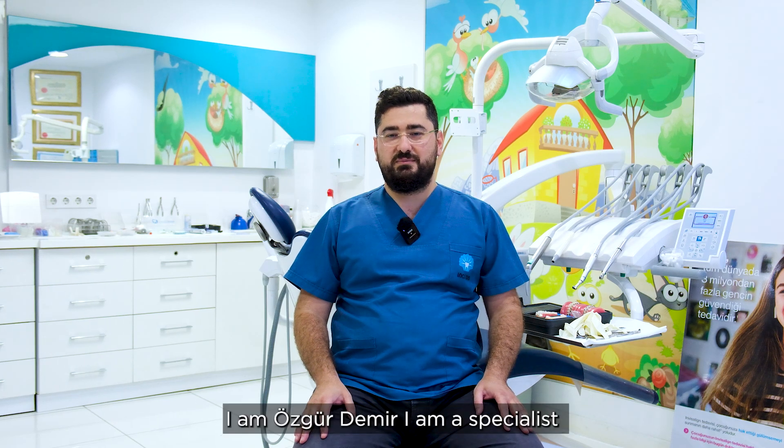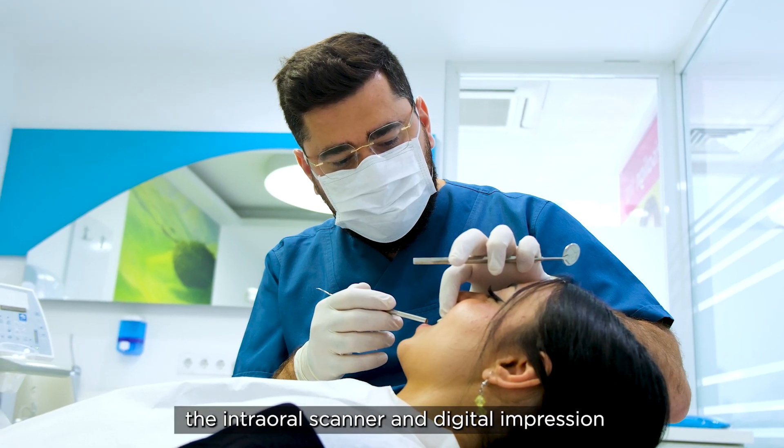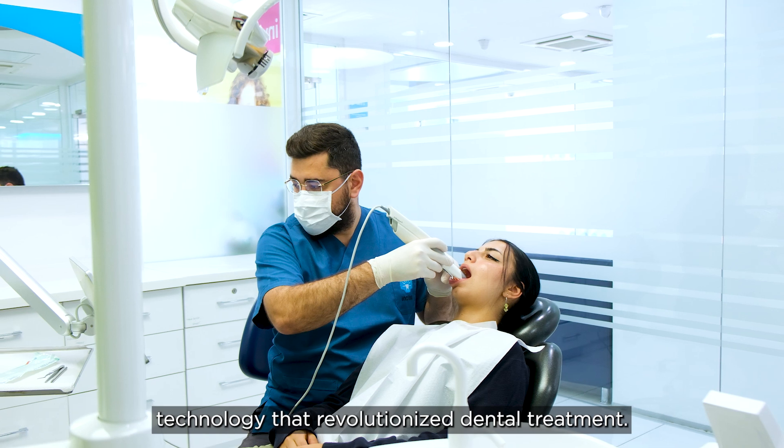Hello, I am Özgür Demir. I am a specialist orthodontist from Inci Dental Clinics. Today, I am going to talk about the intraoral scanners and digital impressions technology that revolutions dental treatments.